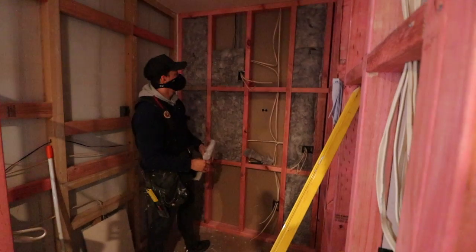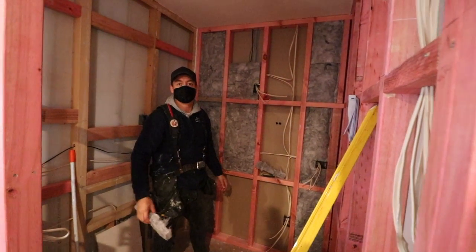How's the sound insulation going? Can't hear a thing, bro. Perfect, man.